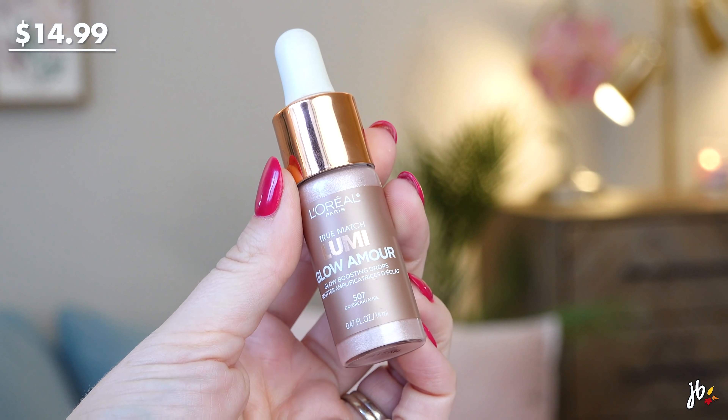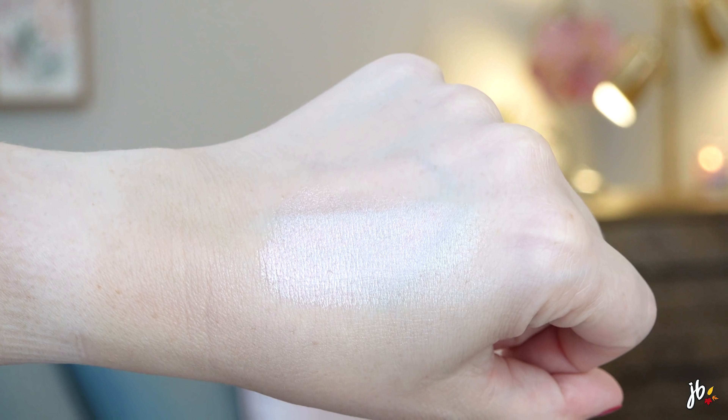This is the L'Oreal True Match Lumi Little Liquid Highlighter — I've been dying to try this. It's got a little dropper. They say you can mix it with stuff or just put it on top like a highlighter. We're going to use it on top — I didn't want to mix it with the tinted serum since I wanted to see what the foundation looks like on its own. Definitely pretty — with and without you can see the difference. As long as you blend it in quickly enough, because I could see it sticking in place if you wait too long.